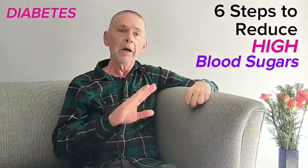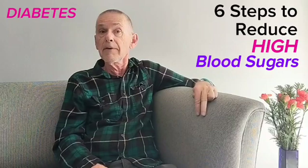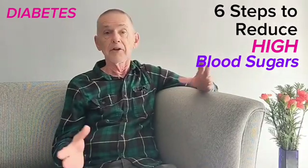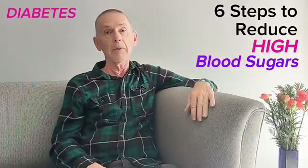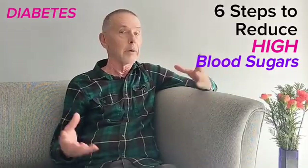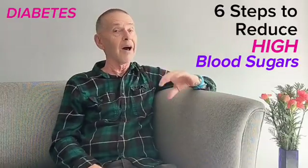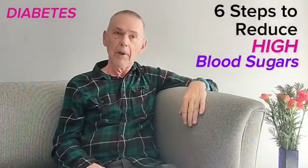Second, drink only sugar-free, calorie-free, and carbohydrate-free liquids such as diet or zero sodas and water. You can drink as much as you like whenever you want without ever risking high blood sugars. There are many tasty options out there.